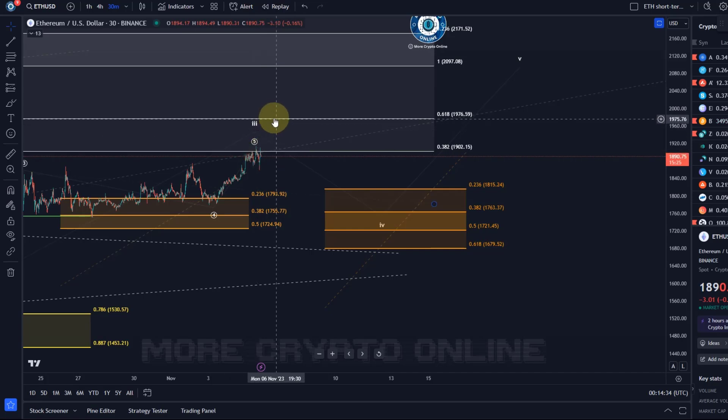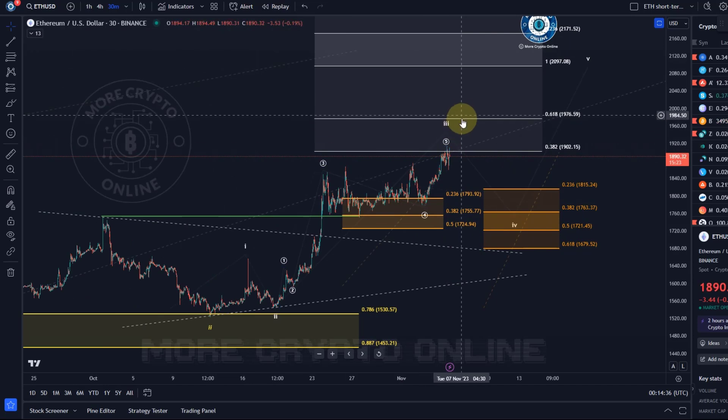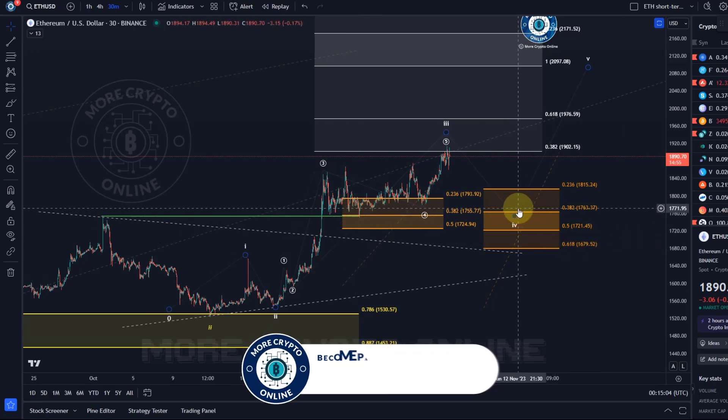The next key level would be 1976. So if it continues to push, 1976 might be the next one to watch for. Pay attention to any pullback because it could be this larger degree wave four, expected to go into the region between 1720 and 1760 — that would be ideal. 1815 would be a bit shallow, but we cannot rule out a shallow wave four. As you can see here, Ether likes to go to the 38.2 Fib level in a wave four, and that would be 1760.